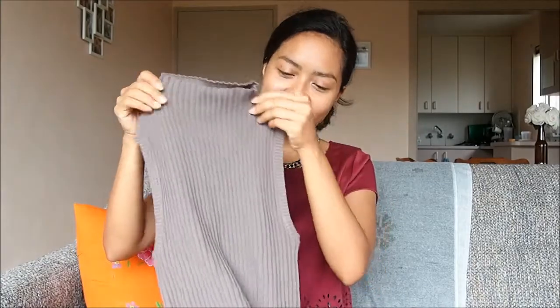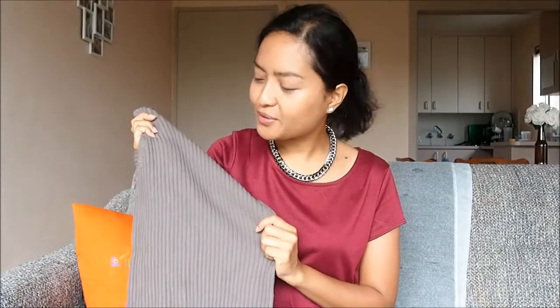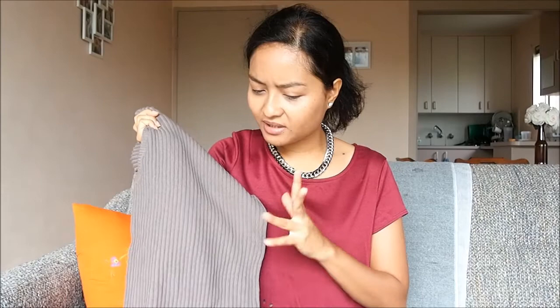I was just done filming the collective haul video when I realized I forgot to mention one little thing. It's this beautiful high neck knit rib dress which I got from Naked Market. It's really beautiful — it has this greyish brownish taupe kind of colour, one of those muted neutral colours I like to go for. I haven't worn this yet, but I can't wait to do an outfit of the day post on my blog, so make sure you check out my blog for future updates.